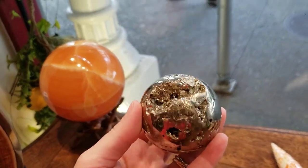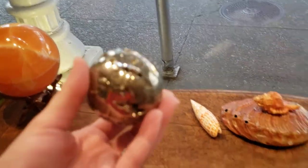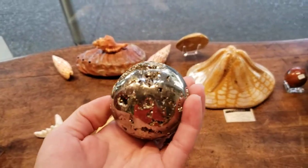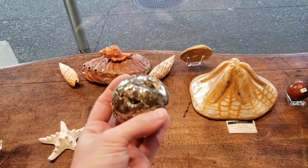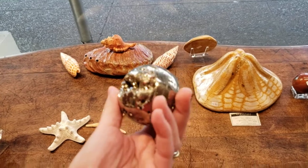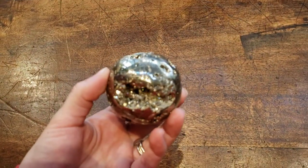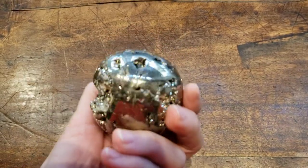We have a pyrite sphere — pyrite is awesome. I love pyrite spheres in particular because I think they look like the Death Star under construction. They look super shiny, have great weight to them, and are really fun to look at. You get a lot of bang for your shiny buck with pyrite.